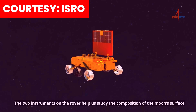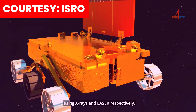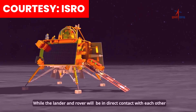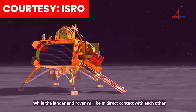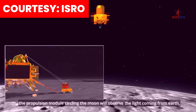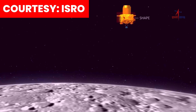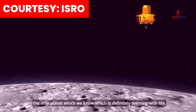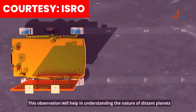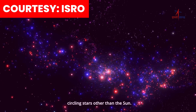The two instruments on the rover help us study the composition of the Moon's surface using X-rays and laser respectively. While the lander and rover will be in direct contact with each other, the propulsion module circling the Moon will observe the light coming from Earth — the only planet which we know is definitely teeming with life. This observation will help in understanding the nature of distant planets circling stars other than the Sun.